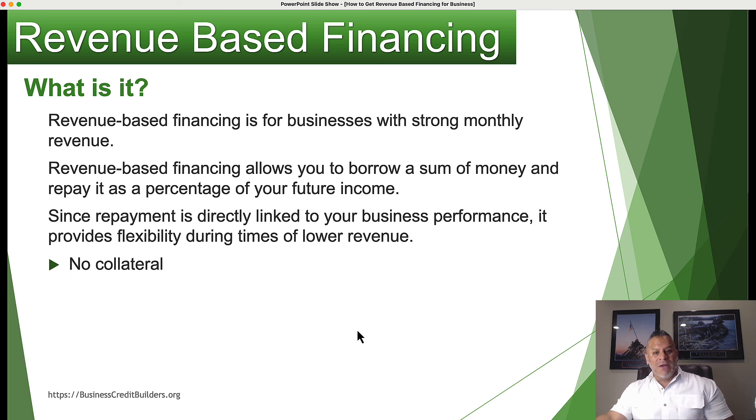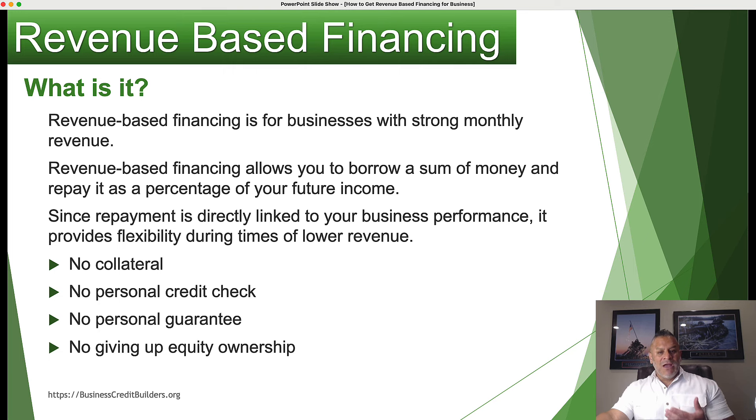As far as borrowing money using revenue-based financing, there's no collateral. With a lot of traditional business loans, they may require collateral, a personal credit check, and a personal guarantee. If you're going into venture capital, you may have to give up equity in your company to get funding. None of that happens with revenue-based financing — it's strictly based on your revenue.